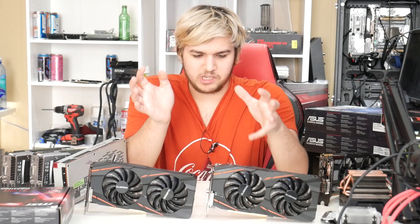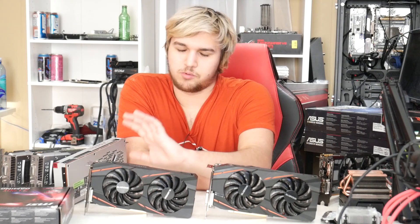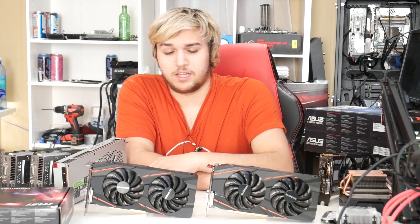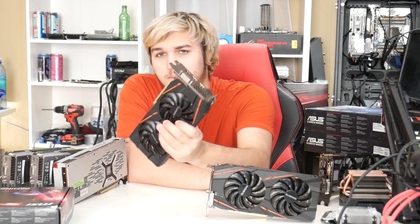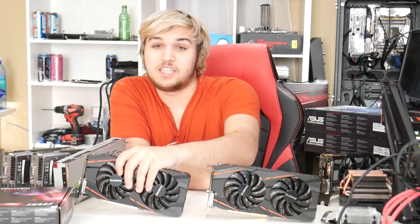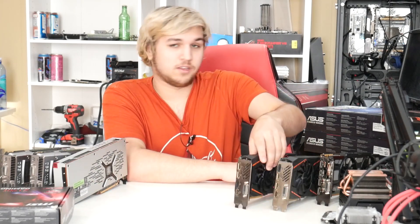I think both are Polaris so I wonder if I could crossfire them. I've got two of these cards — one of them's probably going in the giveaway PC when we hit 13K subs; we're at about 12.6 right now. I might end up selling the 590 beforehand since it's listed in one of my pre-built PCs I'm selling. If that gets sold I'll put the 480 in the giveaway instead. That's the point — two of those Gigabyte cards.